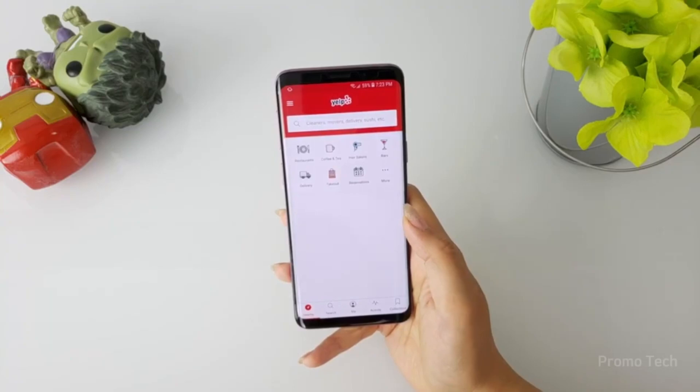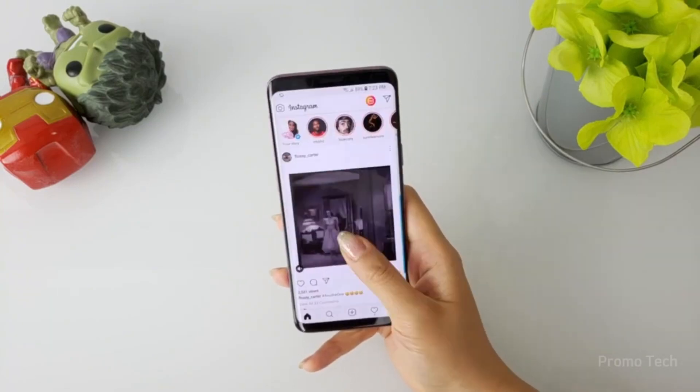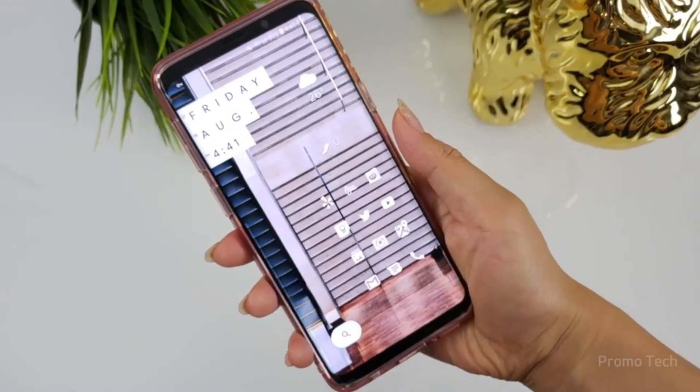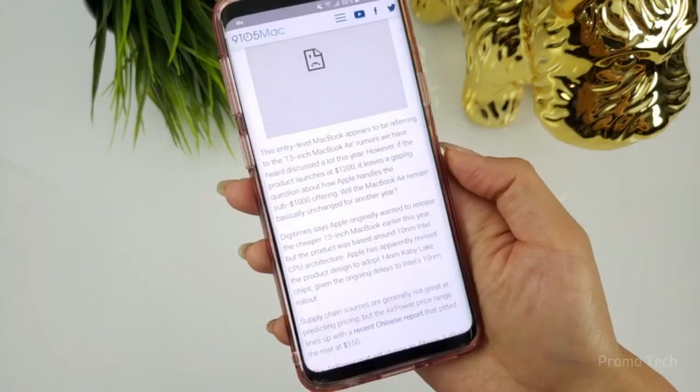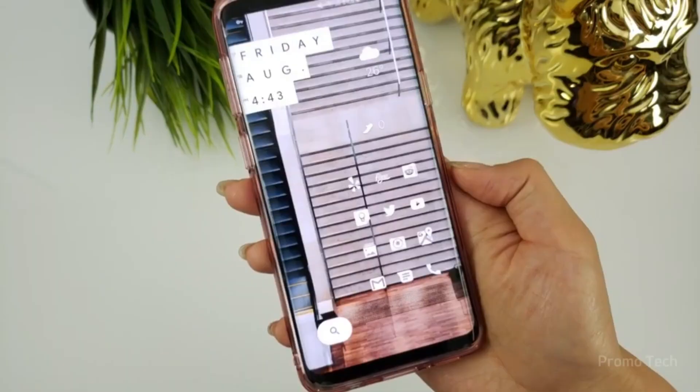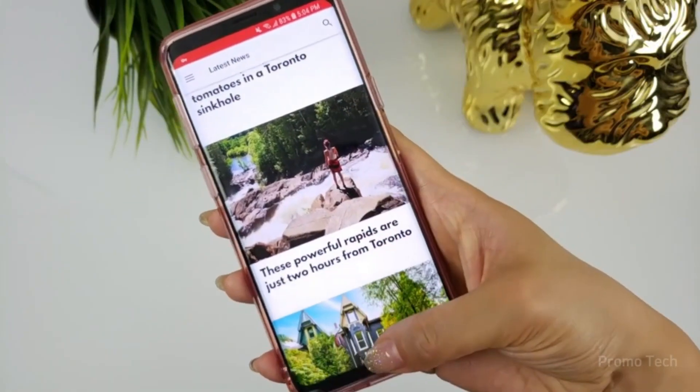Samsung even polished something as simple as your profile card. Editing your caller ID, avatar, photo, or gallery image is quicker, and you can choose who sees it — everyone or just your contacts. It's a small piece of personalization that adds a little fun back into something we don't usually think twice about.